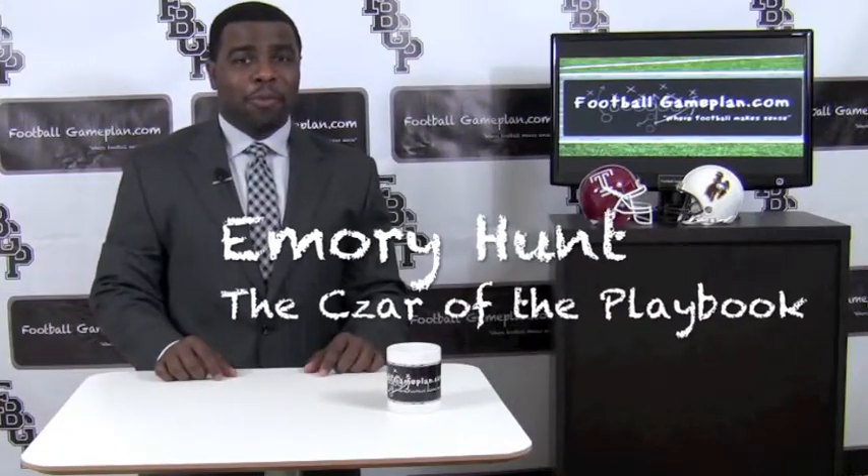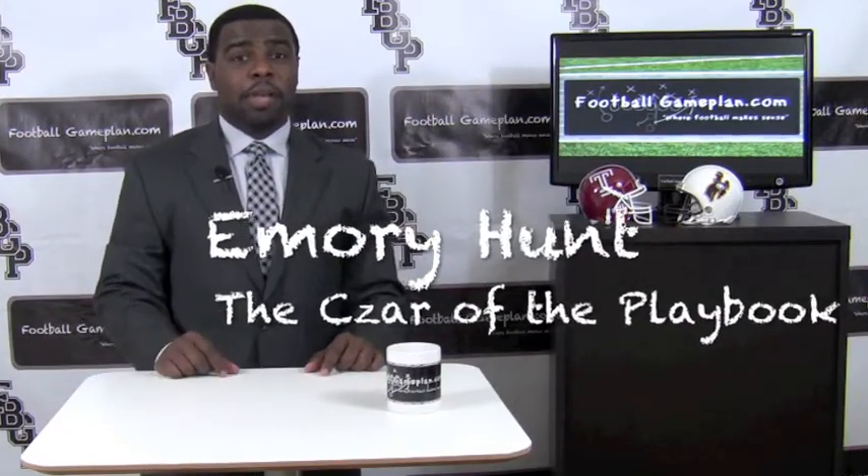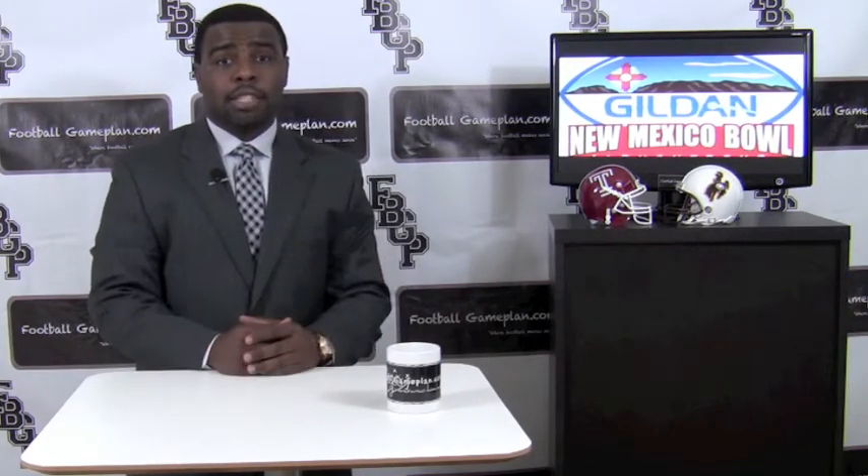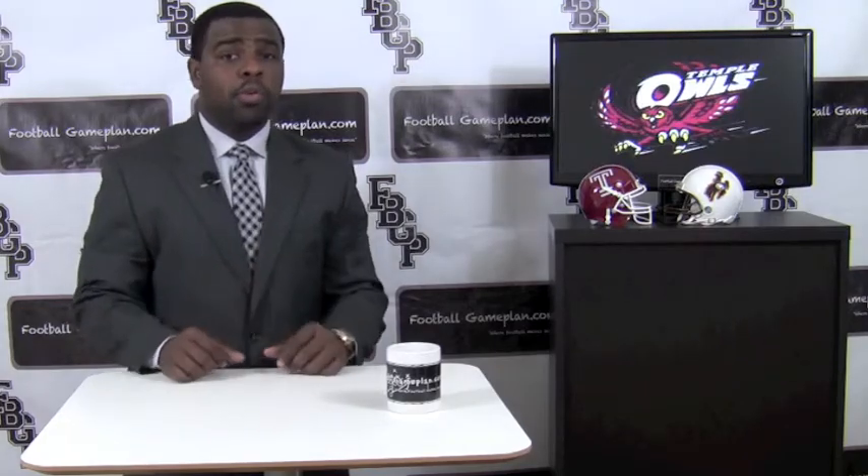Welcome to FootballGamePlan.com, where football makes sense. I'm Emery Hunters, bringing you a preview of the New Mexico Bowl. We're going to look at Temple and Wyoming. Let's talk about Temple in this matchup to see what they have to do in order to win this bowl game.